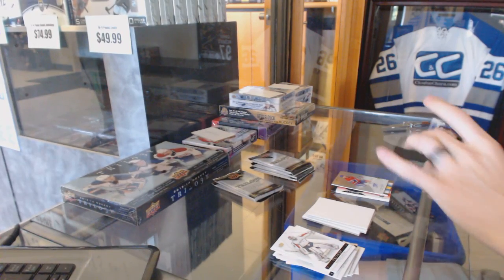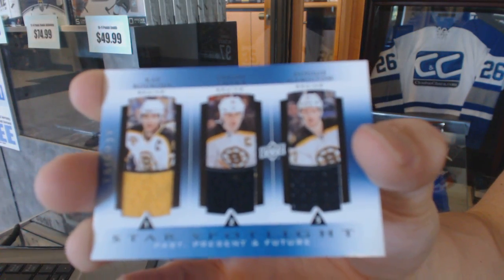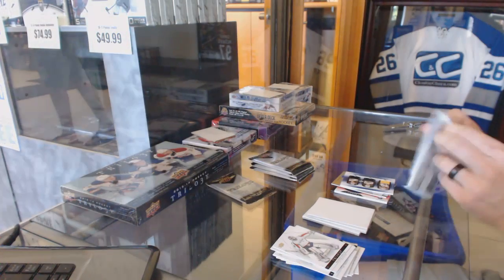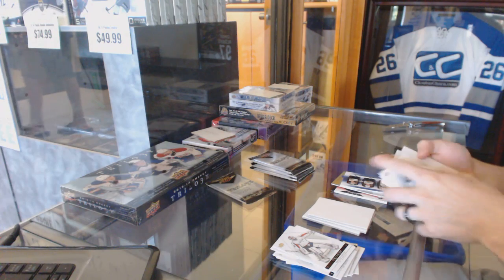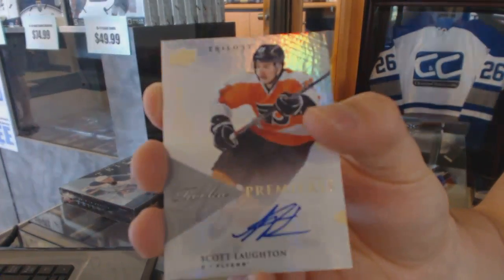Three-star spotlight triple jersey: Ray Bork, Zidane Ochara, and Dougie Hamilton. And a rookie autograph, number /699, Scott Lawton.